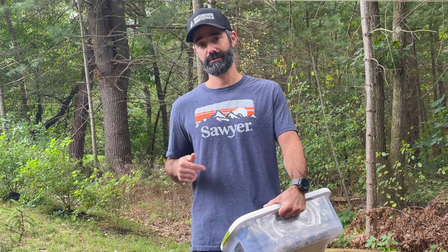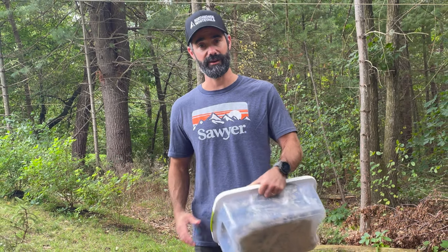Sawyer is going to give away a product package that's going to include some bug treatments and maybe a water filter as well. So go ahead and post in the comments your experience. Help people understand how scary these ticks are and how these bites are — it's not just Lyme disease you've got to look out for.